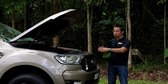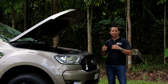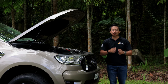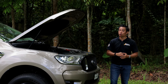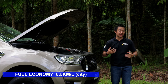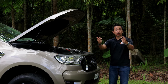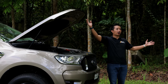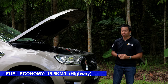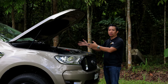Since this Ranger XLT is a 4x2 mid-size pickup truck, it's a little bit lighter in curb weight, and I was able to get some pretty decent fuel economy figures. On city drives, I was able to consistently get 8.5 kilometers per liter. On a highway run going to a far away location, I was able to get 15.5 kilometers per liter. That's not so bad for an older engine.